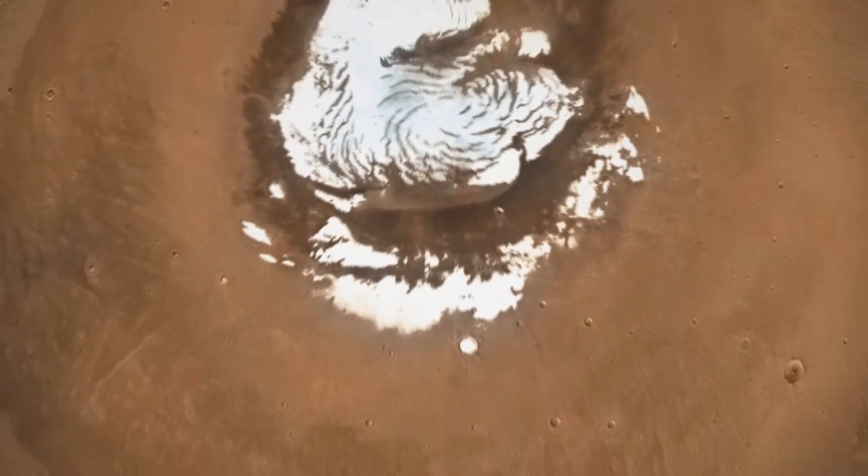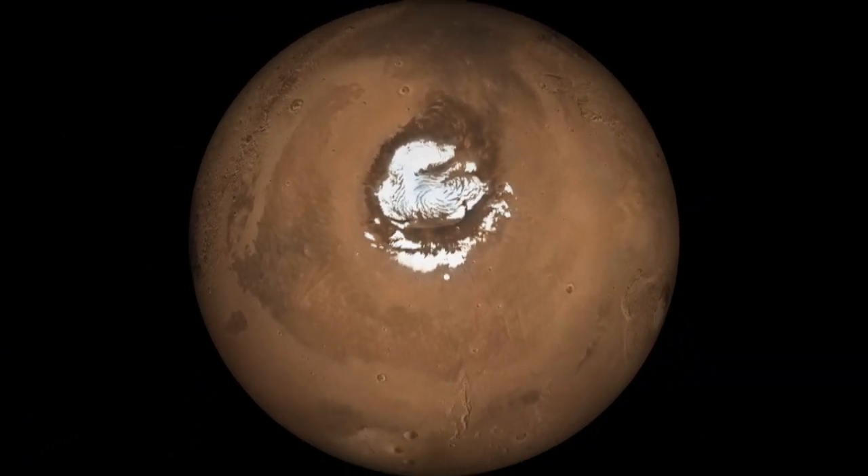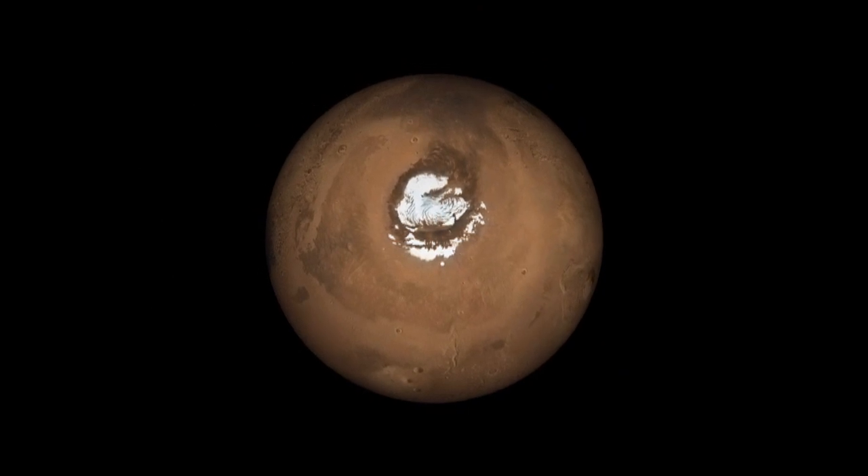These are not the sort of events that will naturally occur on Earth. Mars may look Earth-like, but in some ways it is a very different planet from our own.